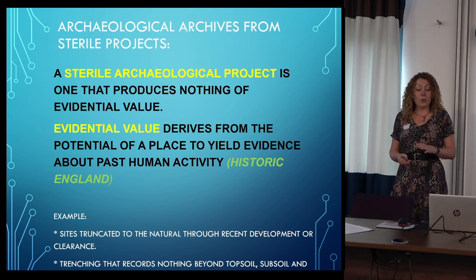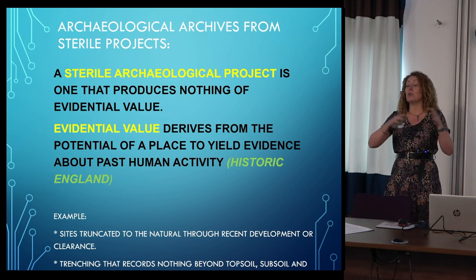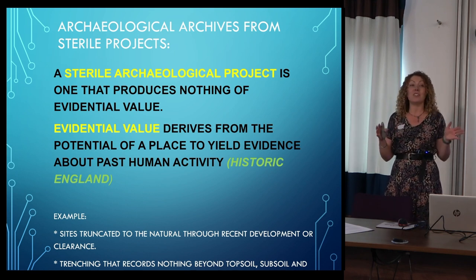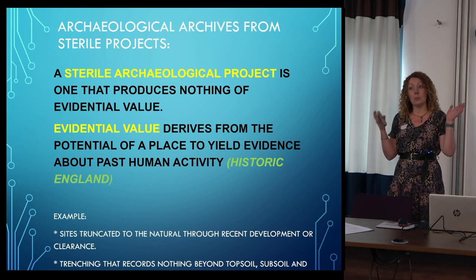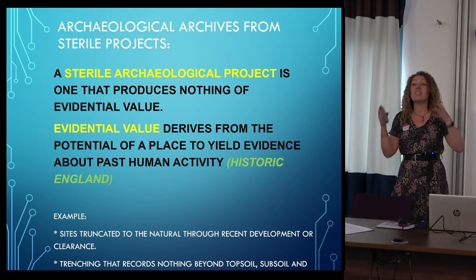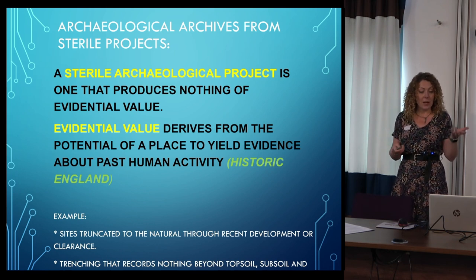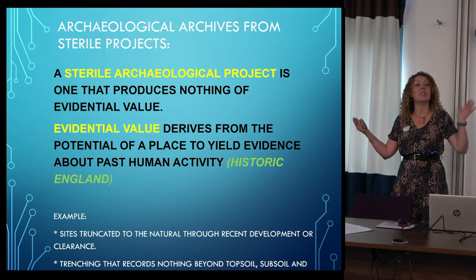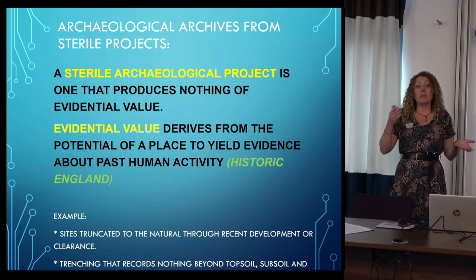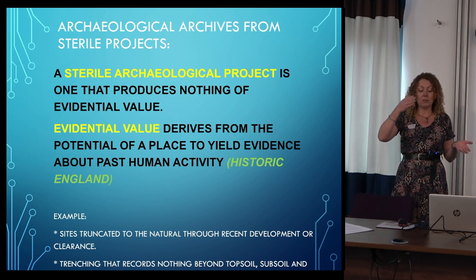We defined a sterile archaeological project as one that produces nothing of evidential value. Evidential value derives from the potential of a place to yield evidence about past human activity — this term is used throughout the planning sector to identify planning needs and put conditions on sites. An example of a site with nothing of evidential value might be one that's been completely truncated down to the natural due to recent development or trenching, recording nothing beyond topsoil and subsoil.